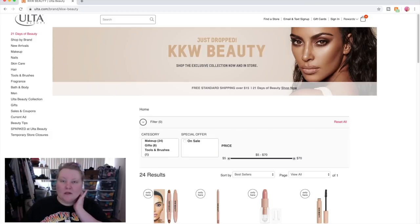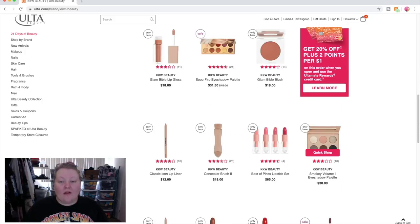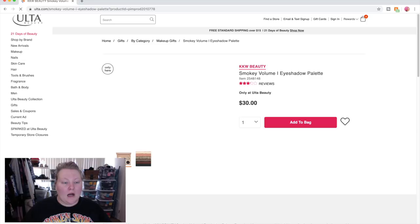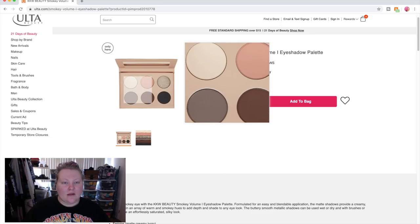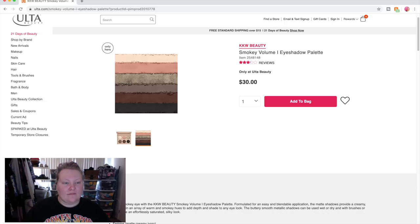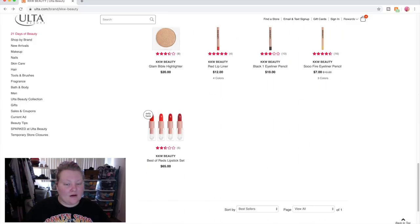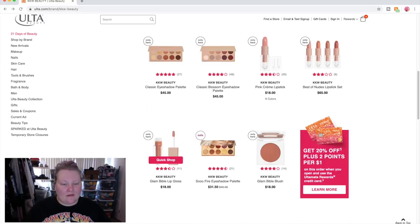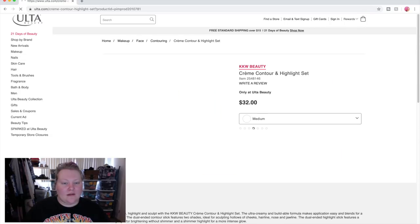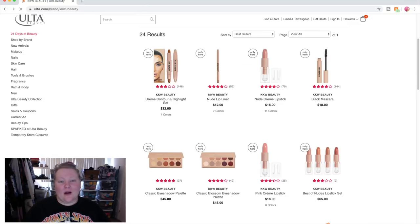Let's go to KKW Beauty — a couple of you guys suggested their eyeshadow palettes in my cool-toned makeup video. Look how pretty this cool palette is — it's a lot of mattes though, only one shimmer, which is my issue with it. The Smoky Volume one is cute; I love how tiny it is, I just wish it was all shimmer. I probably would have added it but they don't have everything from them. There's Classic Blossom, the Classic Palette, and So Fire, which is on sale.